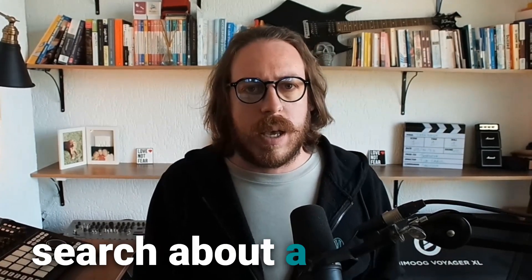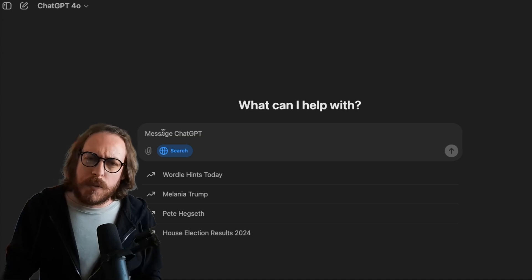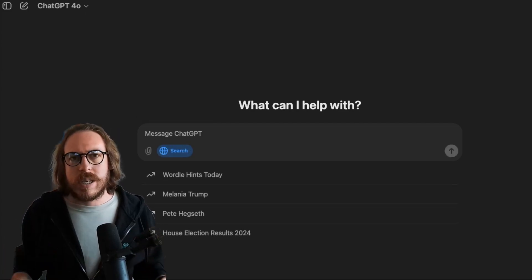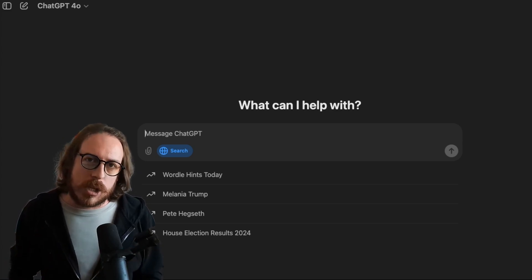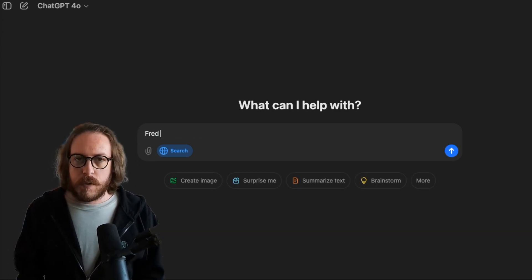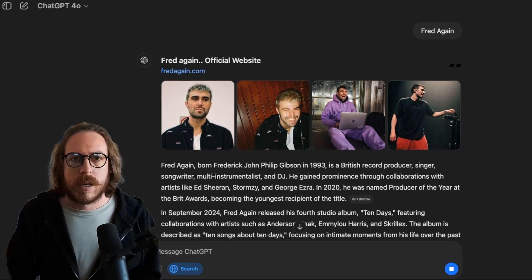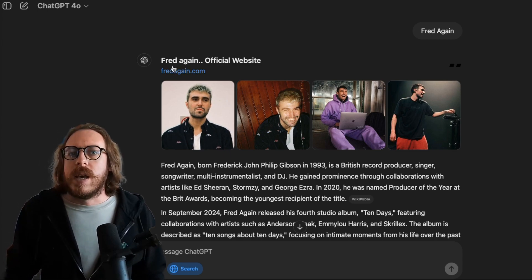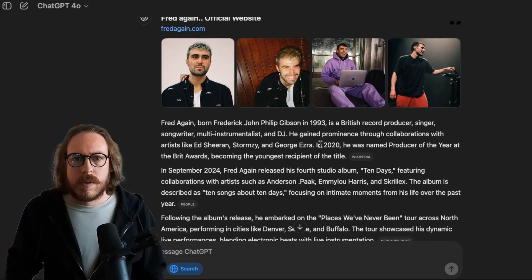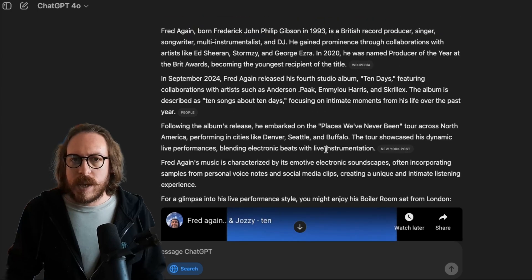Let's search for Fred Again, which I love — one of the best electronic music artists right now. We're going to enable 'search the web.' You can also do forward slash and select search to enable the same feature while you're already in a chat. As you can see, it's gone to his official website, FredAgain.com. It's pulled some of his images. He's born as Frederick John Philip Gibson in 1993 — that's from Wikipedia. We get a bunch of stuff from other sources like People.